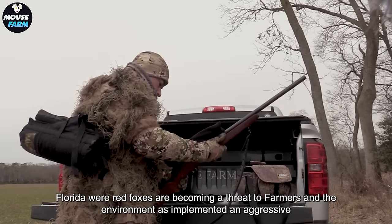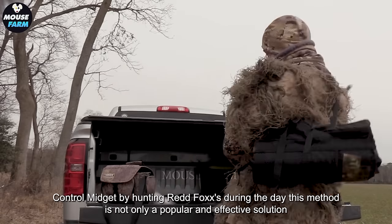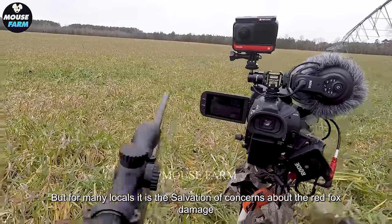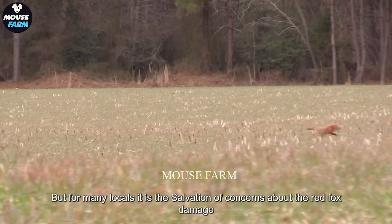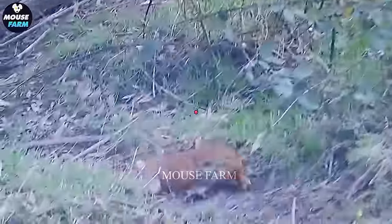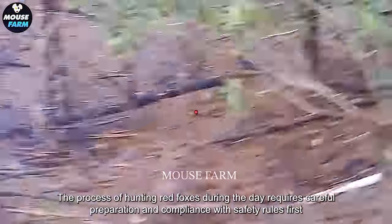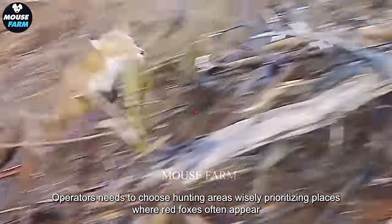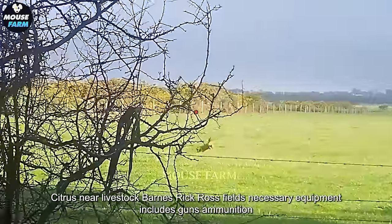Florida has implemented an aggressive control measure by hunting red foxes during the day. This method is not only a popular and effective solution, but for many locals, it is the salvation from concerns about red fox damage. The process of hunting red foxes during the day requires careful preparation and compliance with safety rules. Operators need to choose hunting areas wisely, prioritizing places where red foxes often appear, such as near livestock barns or crop fields.